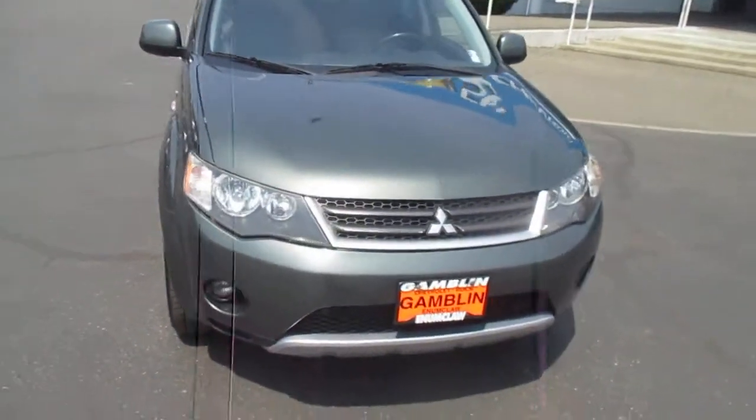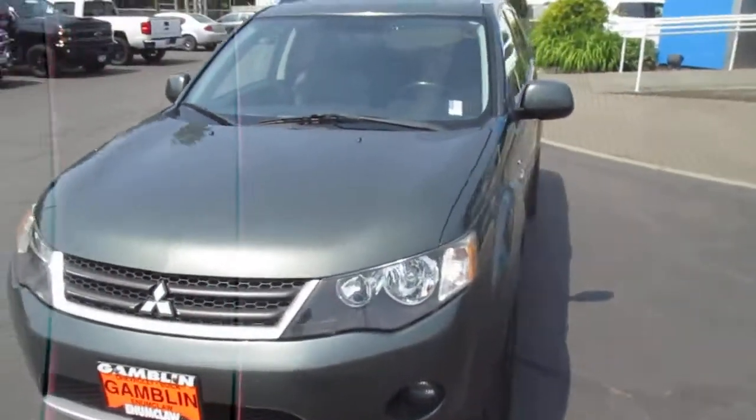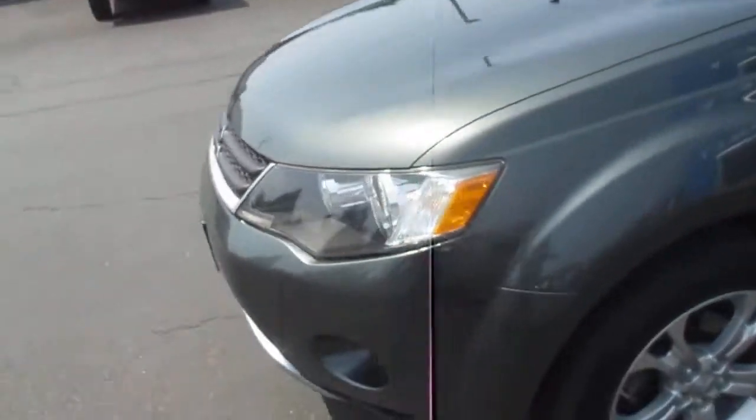Hey there folks, down here at Gamble Motors in Claw, Washington. Today we're showing our 2008 Mitsubishi Outlander. Nice looking wheels there. Let's go to the interior here.